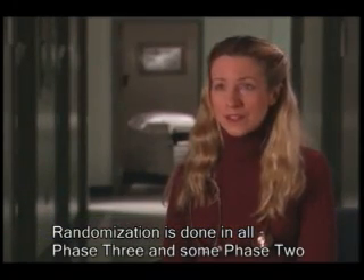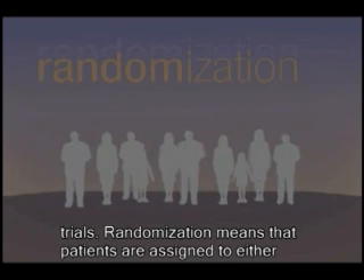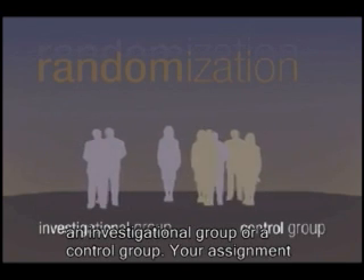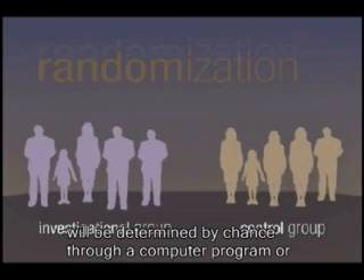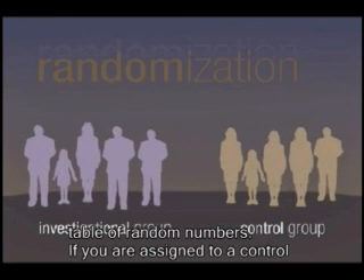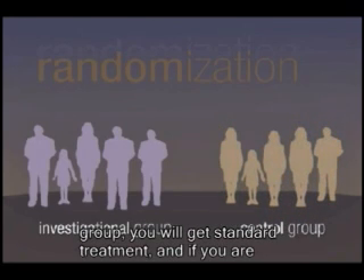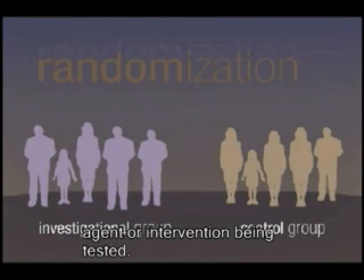Randomization is done in all Phase 3 and some Phase 2 trials. Randomization means that patients are assigned to either an investigational group or a control group. Your assignment will be determined by chance through a computer program or a table of random numbers. If you are assigned to a control group, you will get standard treatment. And if you are assigned to the investigational group, you will get the new agent or intervention being tested.